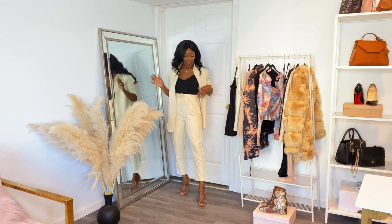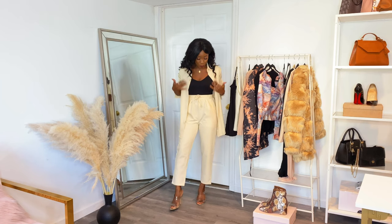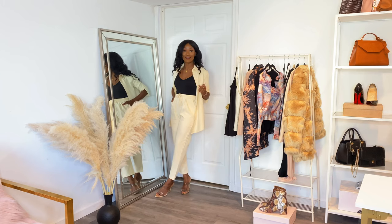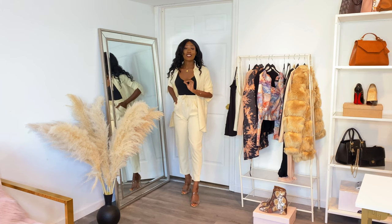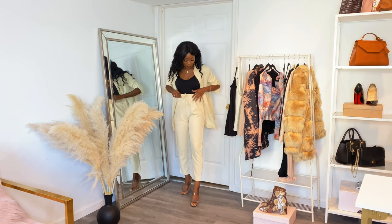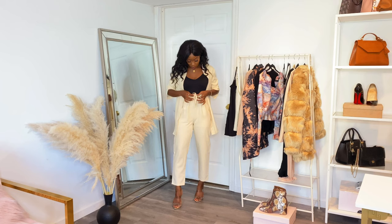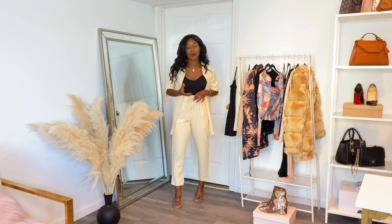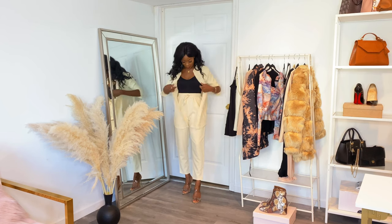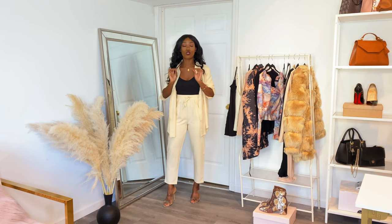I saved the best for last. When I saw this two-piece set on the model I was like, yes, give it to me — I need it. It has my name all over it. It's just so simple — it's a pants set. Kind of similar to the suit but this is a shirt instead of a blazer. Just basic high-waisted pants with elastic in the waist and an adjustable belt with strings. It comes with this matching oversized shirt and I just have my black bodysuit on top of it. I love this set so much — the quality is amazing.